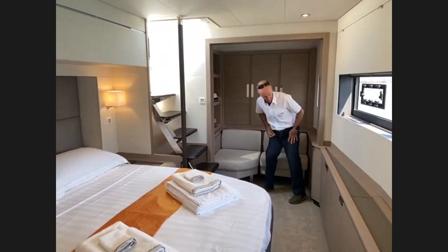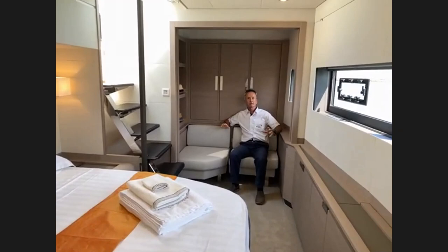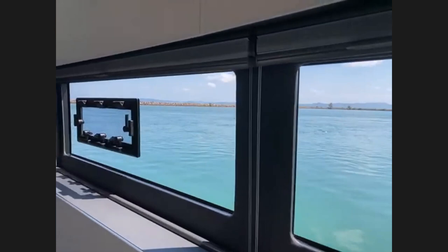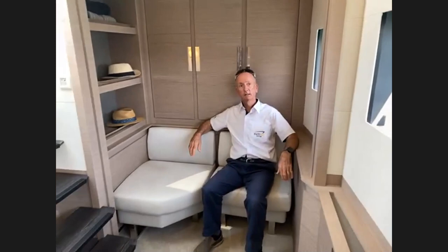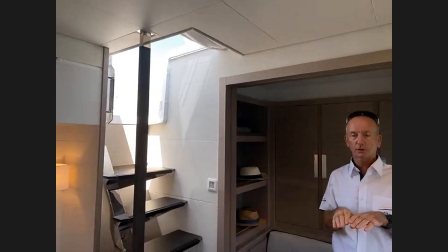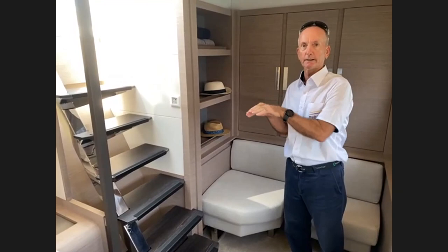Up forward there's a little lounging area with more storage, a safe, and a nice seating area. There's just so much natural light in here from the hull ports — even with the deck hatches covered you can see it's very bright. All hatches on Fountaine Pajots have a twin-slider cover — a mosquito screen on one side, and magnetically joined you can pull across a light shade cover as well.